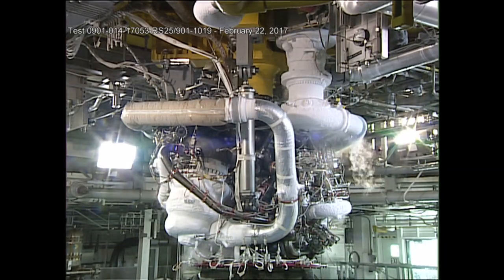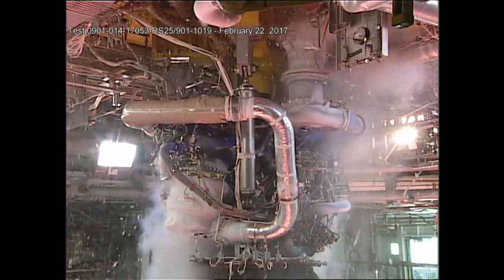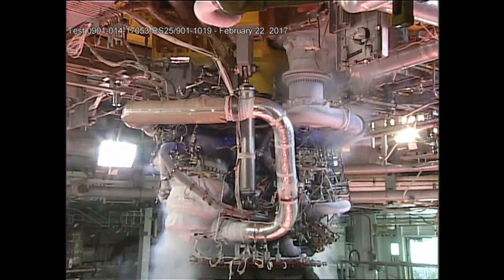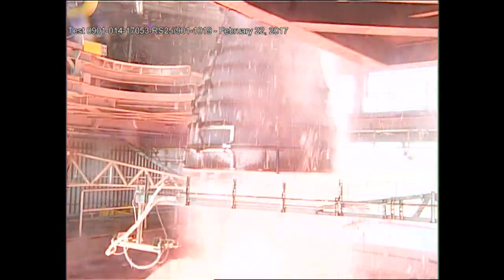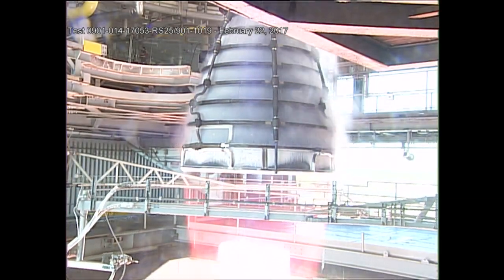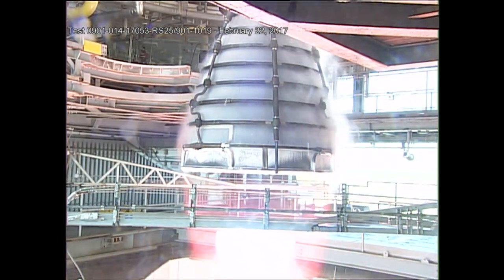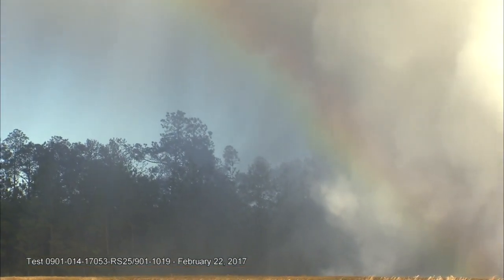The RS-25 is a liquid hydrogen, liquid oxygen engine. As the liquid hydrogen, or LH, and the liquid oxygen are ignited in the engine's combustion chamber, it produces water vapor and heat. As that water vapor and heat exits the nozzle, it produces thrust. The nozzle directs this thrust or plume down towards the water-cooled deflector, which produces the big cloud of water vapor that we see coming off the north side of the test stand. This byproduct — water — is definitely environmentally friendly.